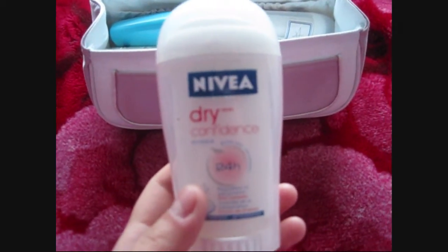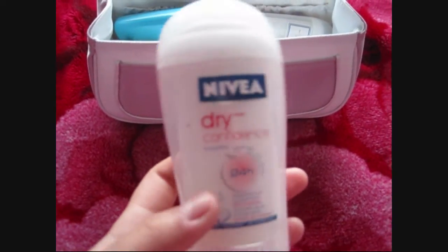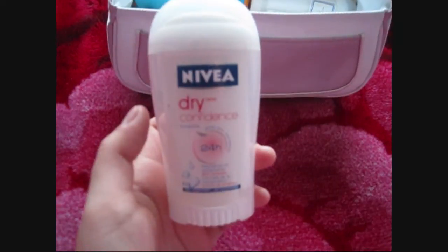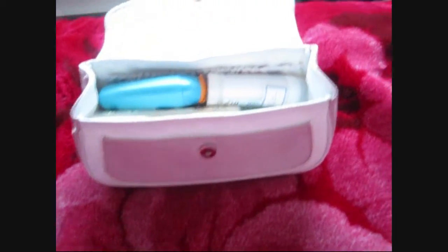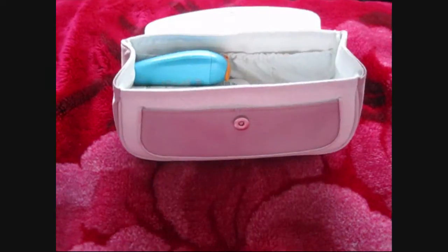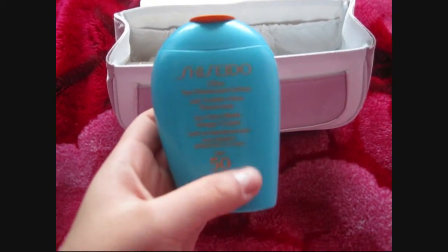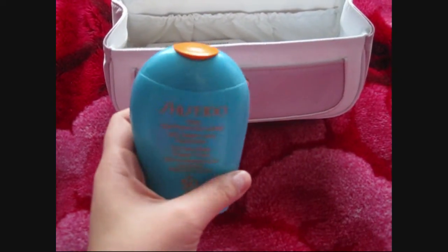First, we can see my Dior deodorant. I really like this Nivea Dry Confidence one because first, it smells really good, and also it keeps my sweat at bay. It doesn't leave a white residue on my shirt when I'm wearing a black shirt. My sister saw that it worked really well so she bought the same thing, but we put her name on it so we don't mix them up. And then we have this Shiseido sunscreen — I really like it because it's not greasy and doesn't leave a white cast on my face.